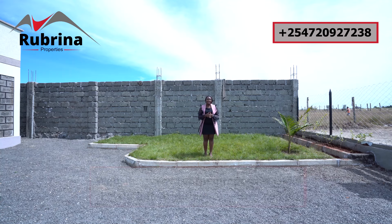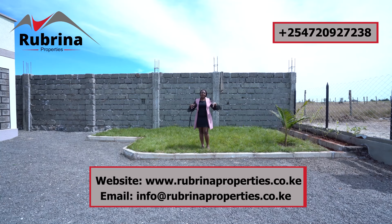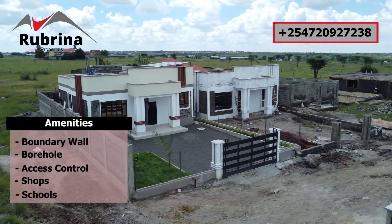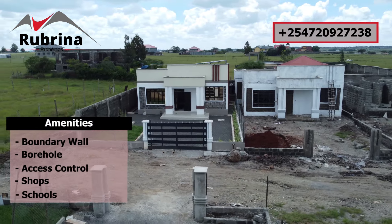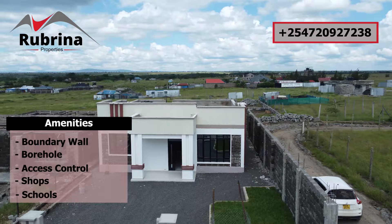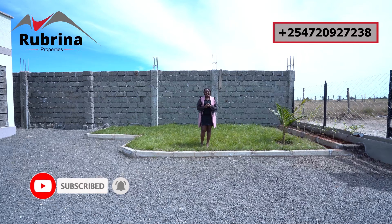Kitengela is accessible from the CBD via the expressway, with great joints for family outings on weekends and some of the best schools around. This is a gated community of 32 bungalows with a boundary wall, access control, and a borehole. Call us — the number is on your screen — to book a site visit or inquire about the sale agreement. If you're new to this channel, please like, share, comment, and subscribe. My name is Ruth Mbula — bye for now until the next video.